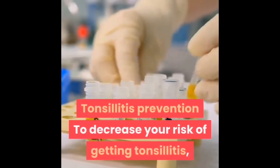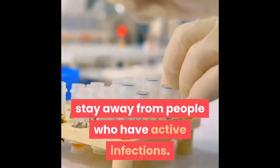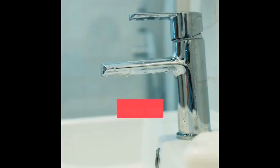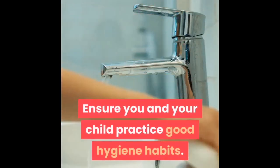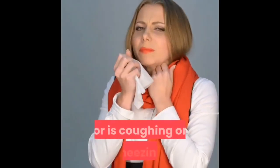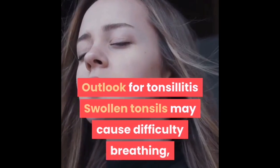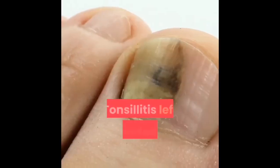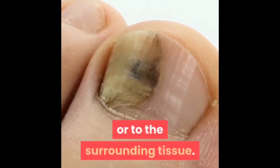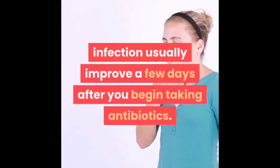To decrease your risk of getting tonsillitis, stay away from people who have active infections. If you have tonsillitis, try to keep away from others until you're no longer contagious. Ensure you and your child practice good hygiene habits and wash your hands often, especially after coming into contact with someone who has a sore throat or is coughing or sneezing. Swollen tonsils may cause difficulty breathing, which can lead to disturbed sleep. Tonsillitis left untreated can result in the infection spreading to the area behind the tonsils or surrounding tissue. Symptoms caused by a bacterial infection usually improve a few days after beginning antibiotics.